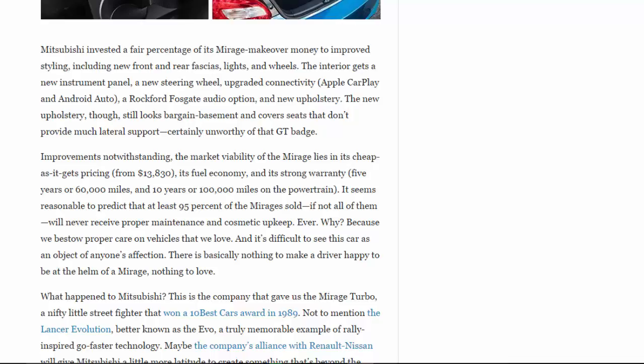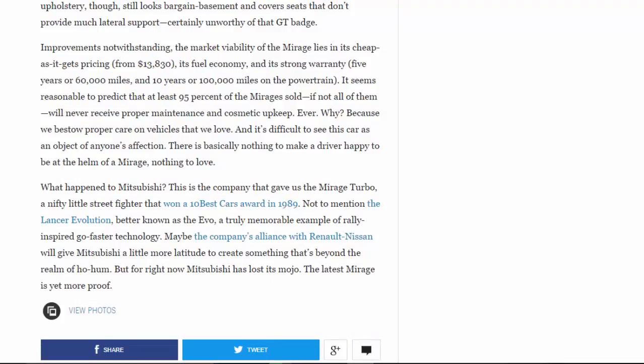Mitsubishi invested a fair portion of its Mirage makeover budget in improved styling, including new front and rear fascias, lights, and wheels. The interior gets a new instrument panel, new steering wheel, upgraded connectivity with Apple CarPlay and Android Auto, a Rockford Fosgate audio option, and new upholstery — though the upholstery still looks bargain basement and the seats offer little lateral support, certainly unworthy of the GT badge. The Mirage's market viability lies in its as-cheap-as-it-gets pricing from $13,830, its fuel economy, and its strong warranty: five years/60,000 miles bumper-to-bumper and ten years/100,000 miles on the powertrain.